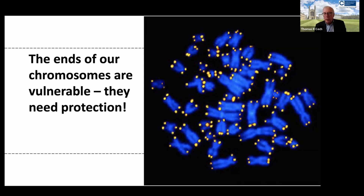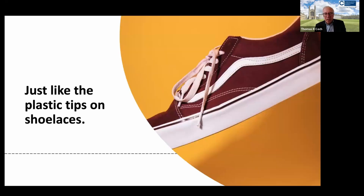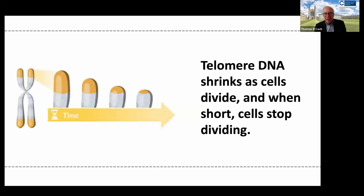These are a vulnerable part of the chromosome and they need protection, sort of like the plastic tips called aglets that protect the ends of our shoelaces. If the telomeric DNA is not maintained or replicated, it shrinks as cells divide. This turns out to be very useful because when the telomere gets critically short, the cells are signaled to stop dividing. This is called the Hayflick limit, after Leonard Hayflick, who first described this phenomenon in human body cells.